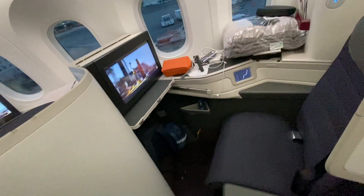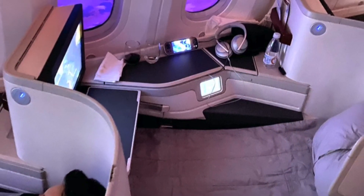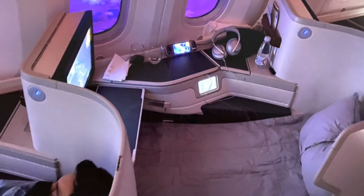I chose seat 3J on the way down and 2J on the return. The 787-9 reverse herringbone seat is by far the best seat in Aeromexico's fleet for business class. The seat has a nice touchscreen to customize the controls — it felt quick, easy, and responsive. On the route to São Paulo, my seat reclined just slightly less than 180 degrees, maybe 170, which was fine for watching a movie. When I went to sleep, I moved to another open seat.